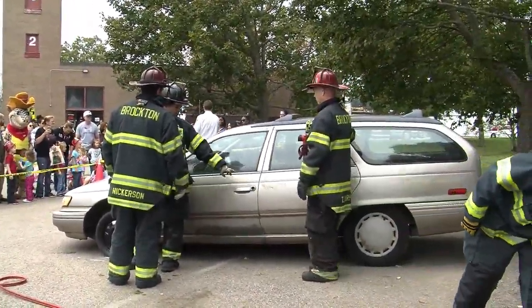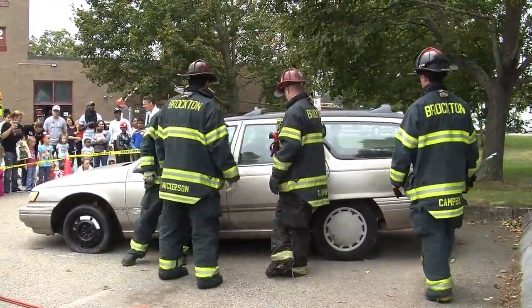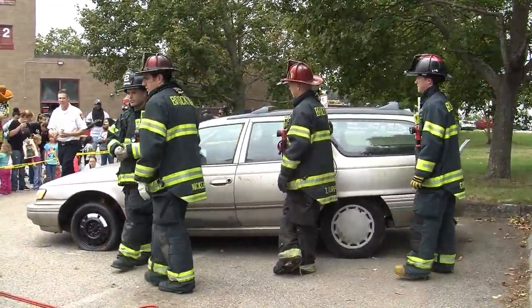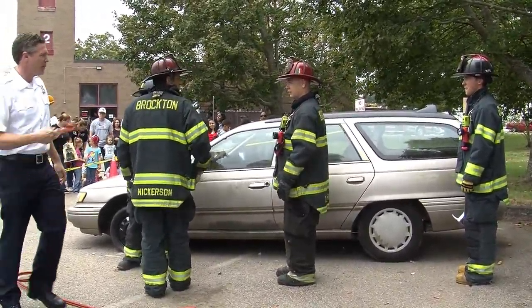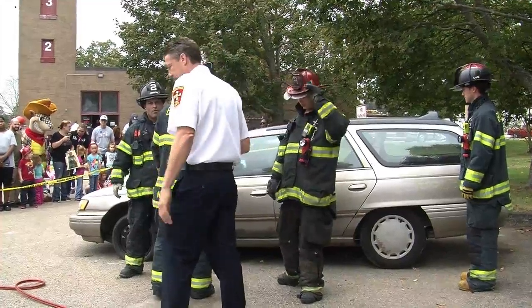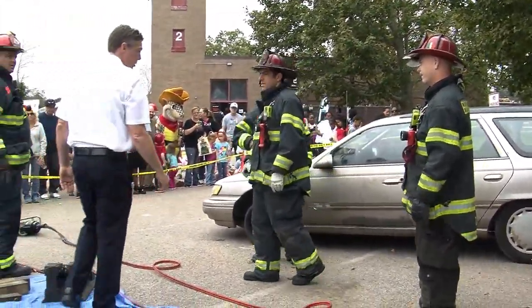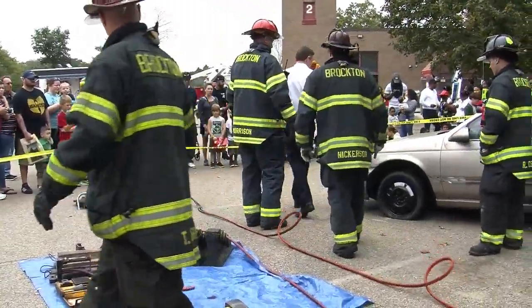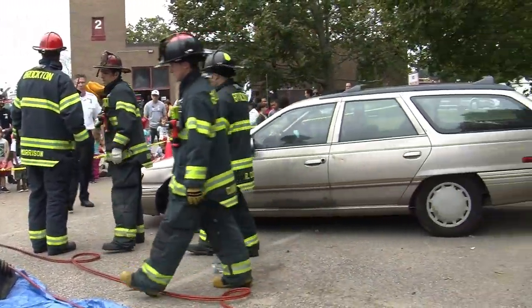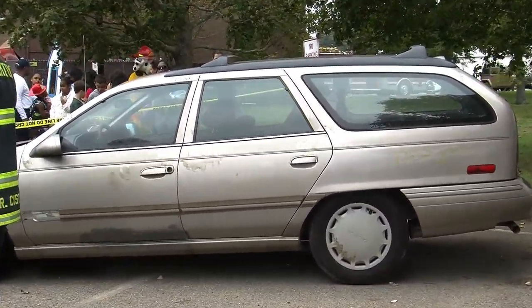As motor vehicles change, we have to change with them. We constantly have representatives from car manufacturers come in and talk to us, talk to the training division. The training division puts out information on new equipment and airbags. Years ago, we'd have a car fire and the bumper could come off because the shock absorber fluid would boil and blow the front of the thing off, so we had to be very careful in front of cars.